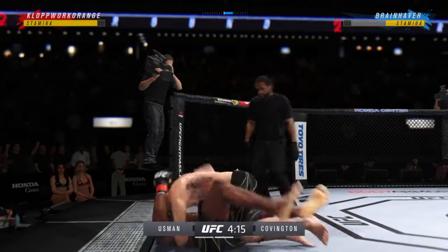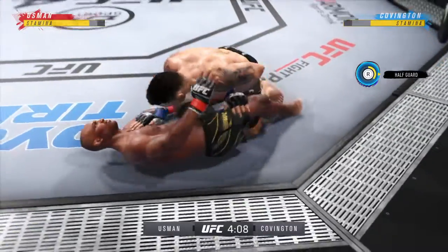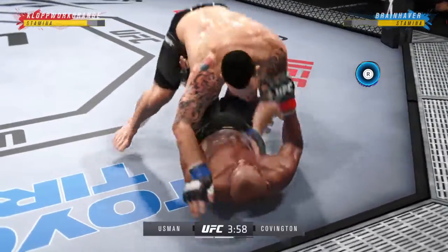Level change — finish the takedown. Great job. Close guard here. He's very comfortable working off of his back. Dominant position for him now — full mount.